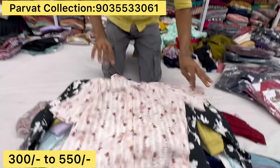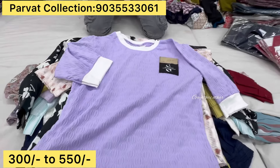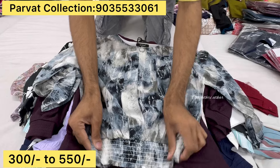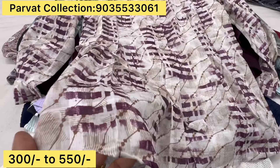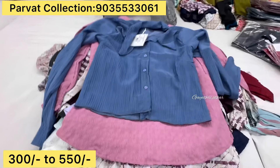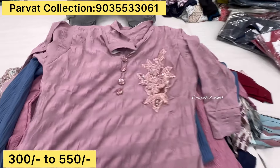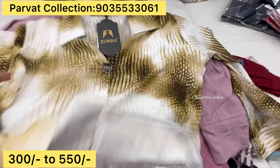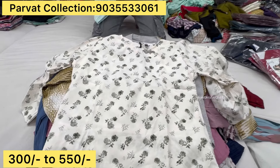Nice one. This one is below 550, it is above 550, below 550. Different colors, designs, colors — every color is developed. The colors are fully expanded. I can apply all the colors. I have to put the beadwork on the back side.